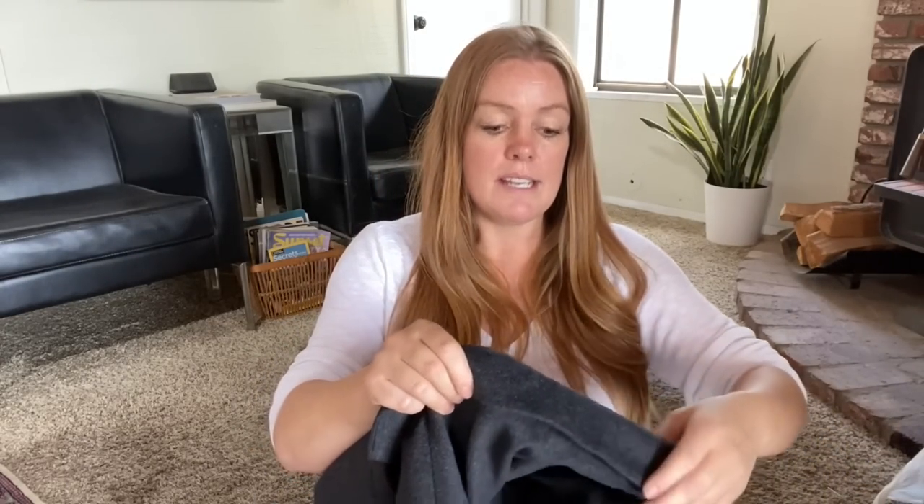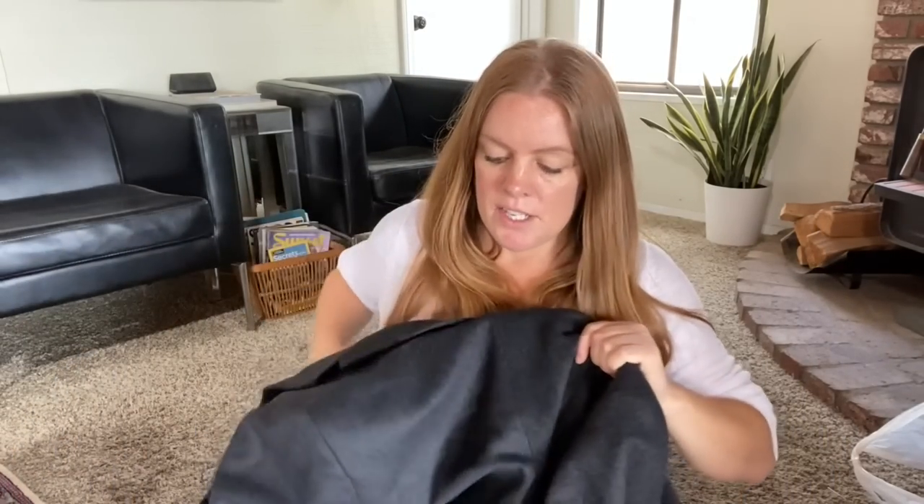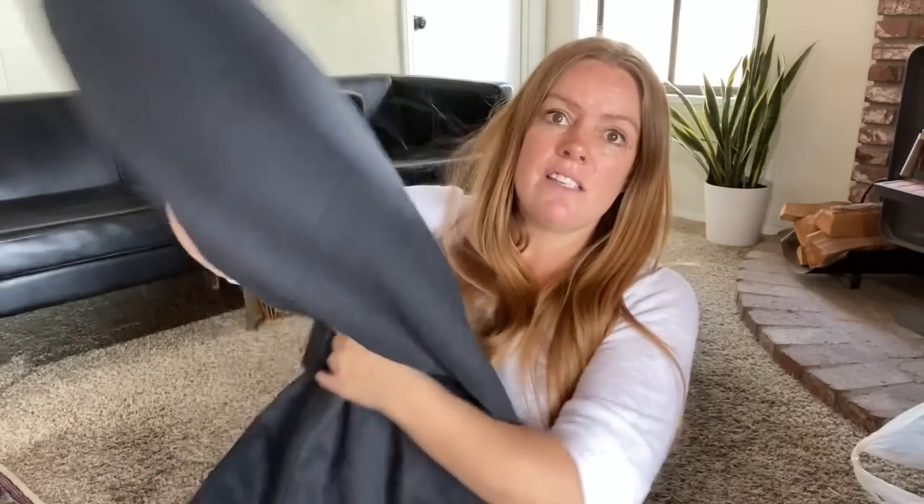Starting with a Michael Kors overcoat — I think it's men's, you can see by the shoulders. It's the standard Michael Kors line, not made in Italy, but it's a classic piece. I didn't see any moth holes so I decided to give it a shot. Comps for a similar jacket were in the fifty-dollar range, so if I could get fifty or sixty dollars for this come fall, I'd be thrilled.